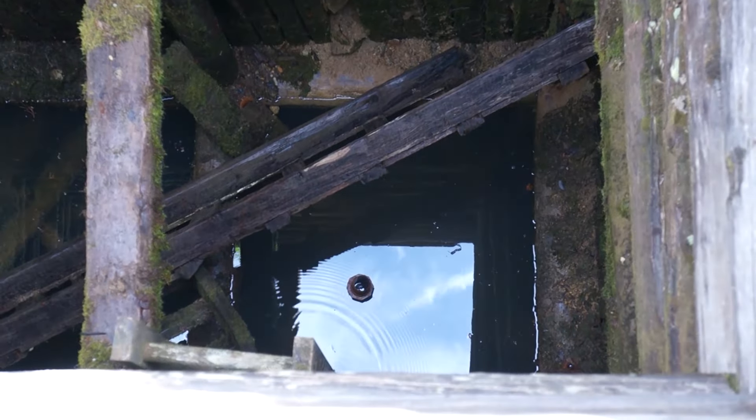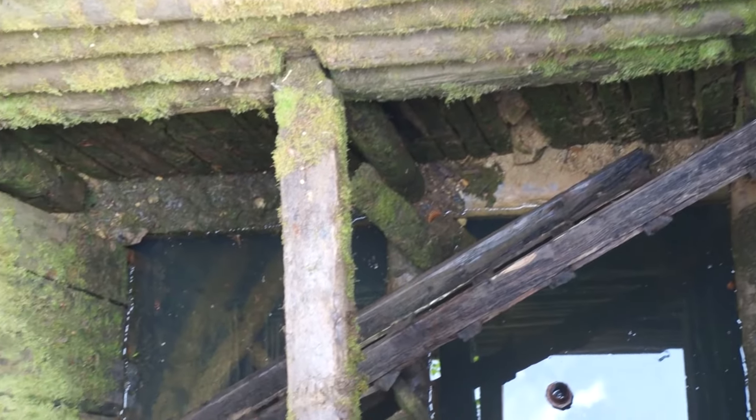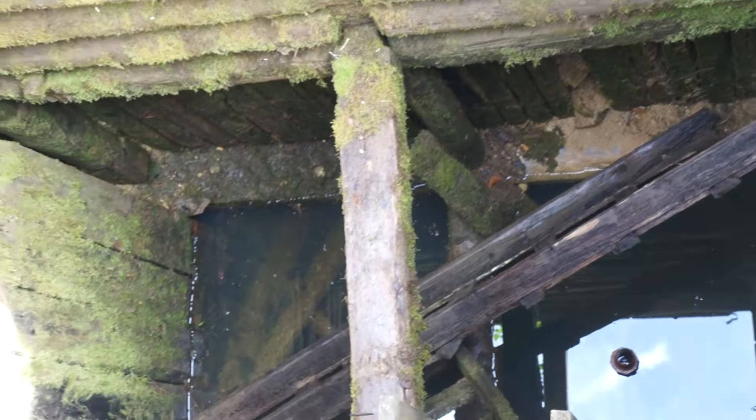We have a double compartment shaft with water about 30 feet down — you can see the ripples there. It's a really nice collared shaft and it's been wet for quite a while, as evidenced by the moss growing over here.